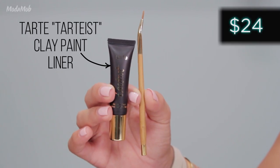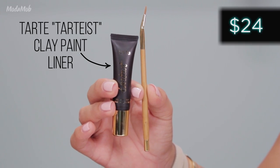Today is eyeliner day, and there's nothing like a good eyeliner. But is this one a good eyeliner? I've given up on eyeliner because I don't have a good one. I just want to stop using it. Well, today we are going to try Tarte Tartiste Clay Paint Liner.